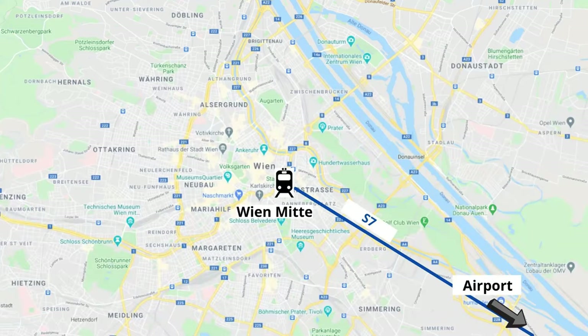Option three: the Schnellbahn S7. The S7 train also takes you from the airport to Wien-Mitte, which is exactly the same route as the City Airport Train, the CAT. But since it takes a few stops in between, it's a little bit slower, so it takes around 25 minutes to get from the airport to Wien-Mitte. But the ticket price is only 4 euros 20.